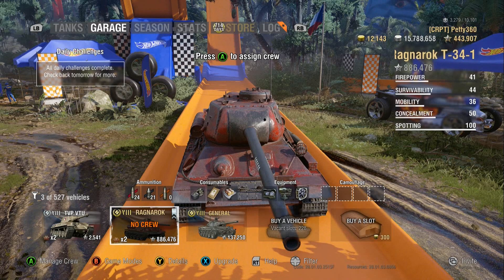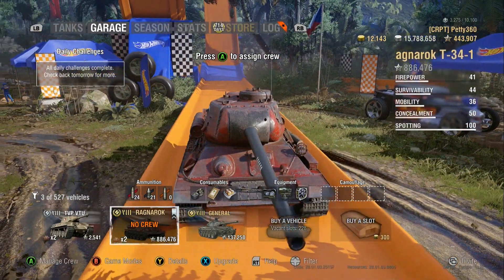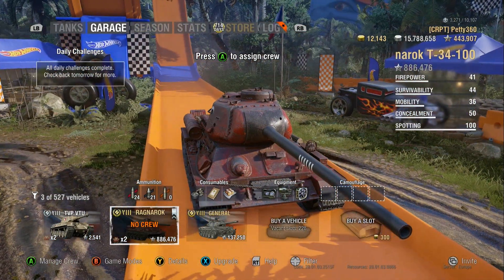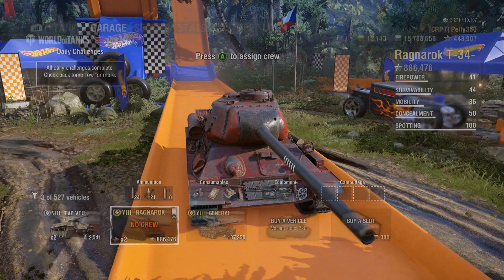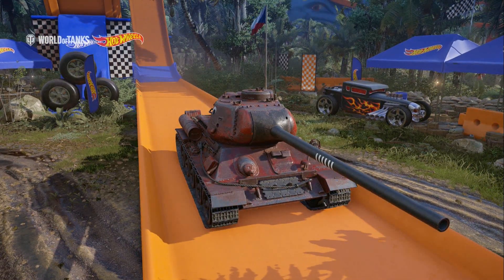Without crew skills you get to about 445 anyway, but if you've got Situational Awareness, Recon, Brothers in Arms, and you've maxed out your view range as much as possible, you're probably looking at 460–470, which is good for a tier 8 medium. So on the whole, this tank is one that you really want — it's really good.